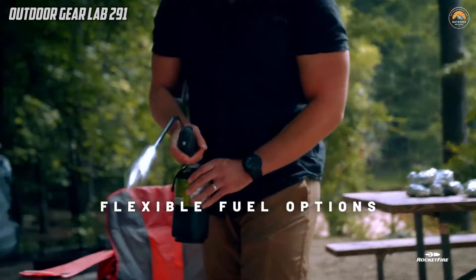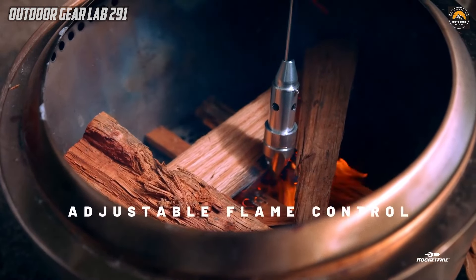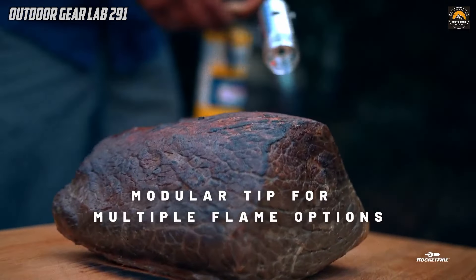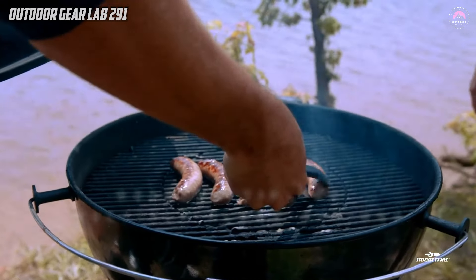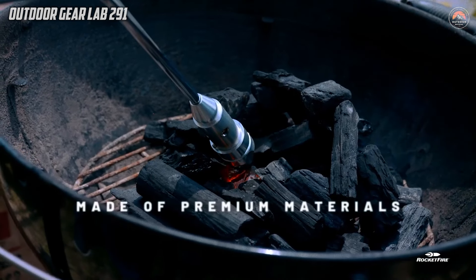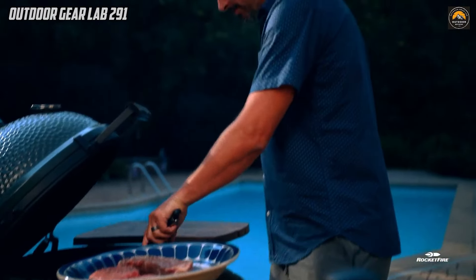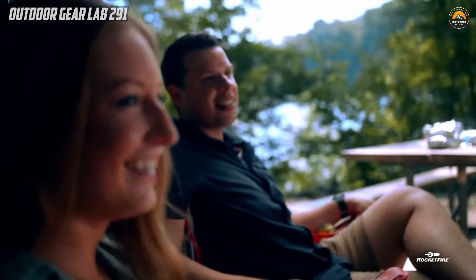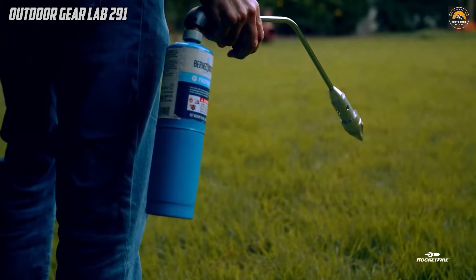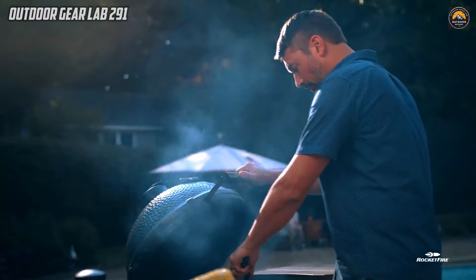Designed with the needs of explorers in mind, the Rocket Fire goes beyond the ordinary, providing a level of convenience and speed that enhances the enjoyment of outdoor activities. Its cutting-edge technology ensures that users can spend less time struggling with traditional fire starting methods and more time relishing their surroundings. In the world of camping gear, the Rocket Fire emerges as a beacon of innovation, redefining the standard for fire starters and earning its place as an essential companion for those who crave efficiency and reliability in their outdoor pursuits.